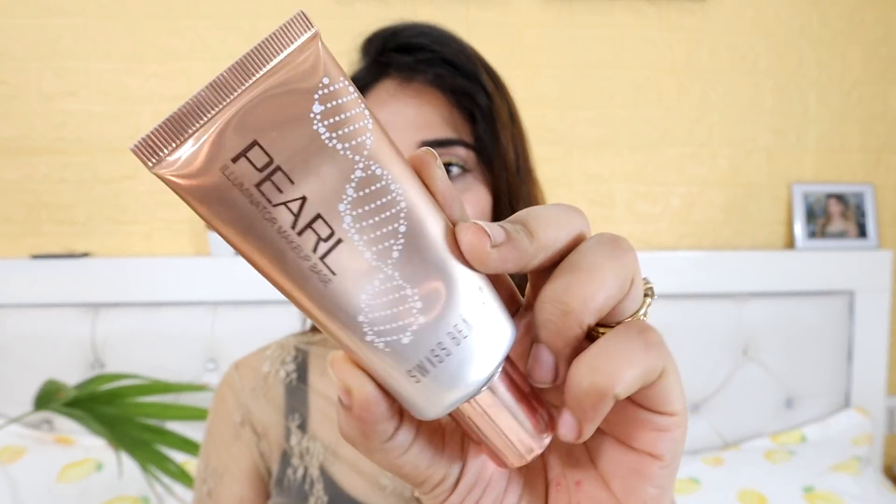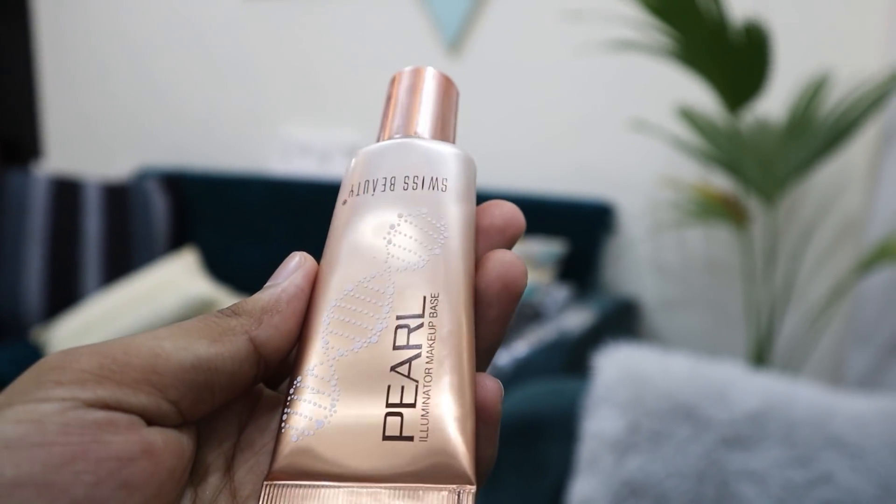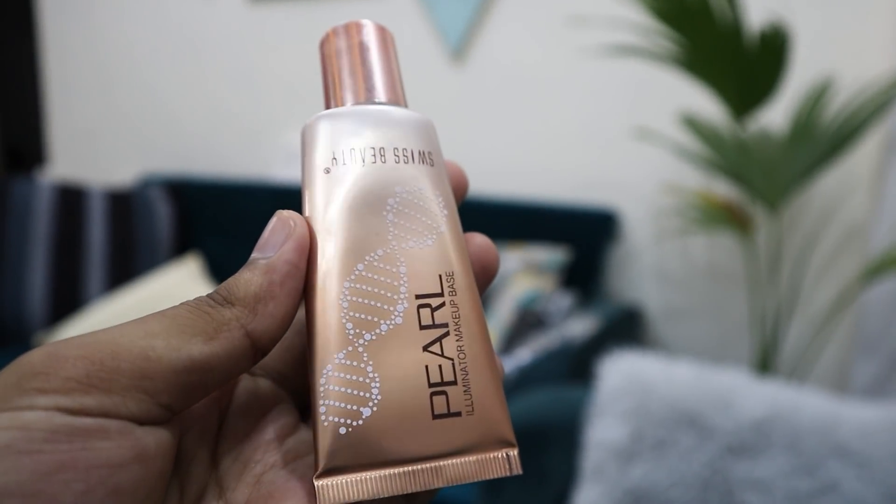The first one is very very affordable — it's a must-have highlighter. I don't know if many of my viewers have tried it, but a lot of girls have. This is Swiss Beauty Illuminator Makeup Base. You can apply it below your base. My favorite shade is golden pink — trust me, golden pink shade is the one to try. Silver pink is also very nice.